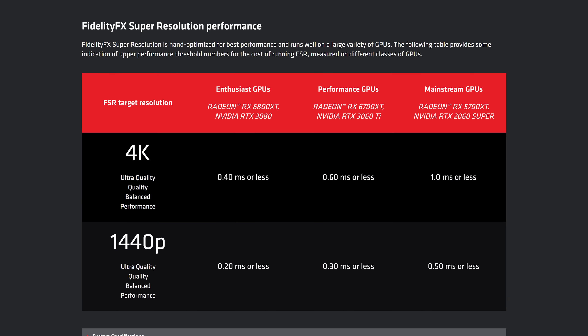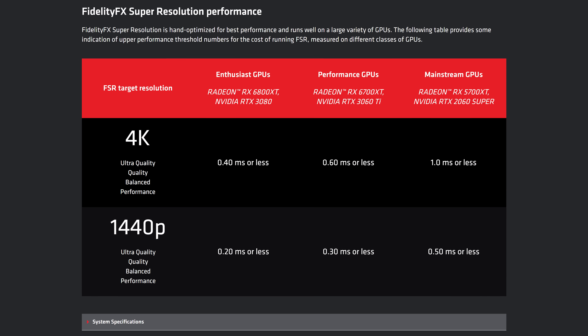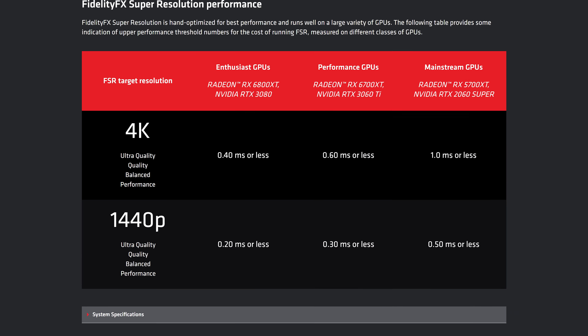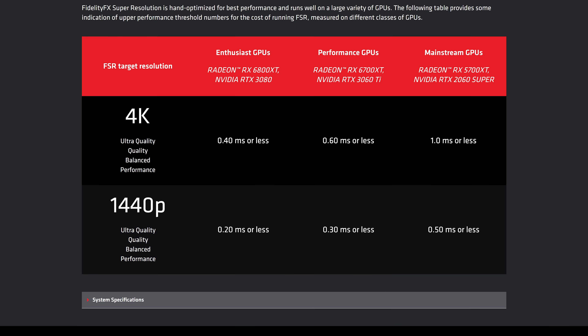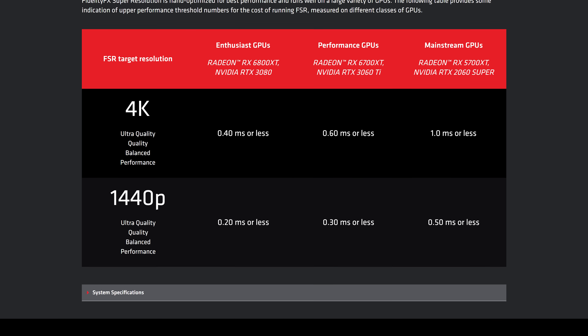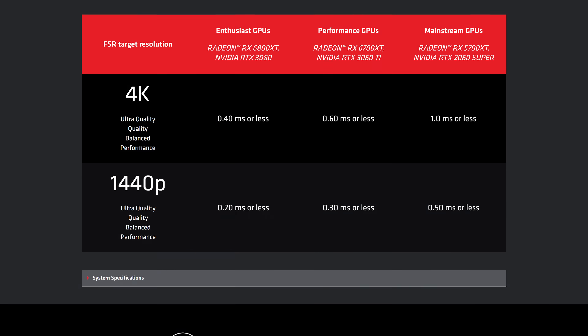Today we're looking at part two, which is another hotly requested question. Out of the two main image upscaling technologies, is NVIDIA's DLSS or AMD's FSR better for input latency? I think the reason for this question comes from AMD's talk of how Fidelity FX Super Resolution is a low-cost, low-overhead upscaling solution. If it costs less to run FSR versus DLSS, then shouldn't that lead to a latency advantage? Well, we'll discover whether that's true in today's testing.